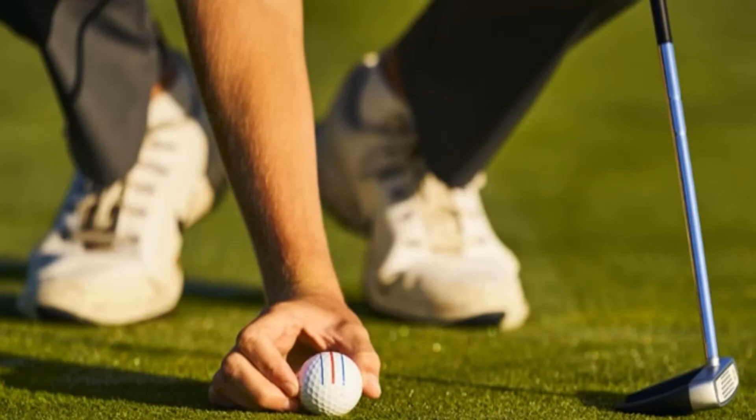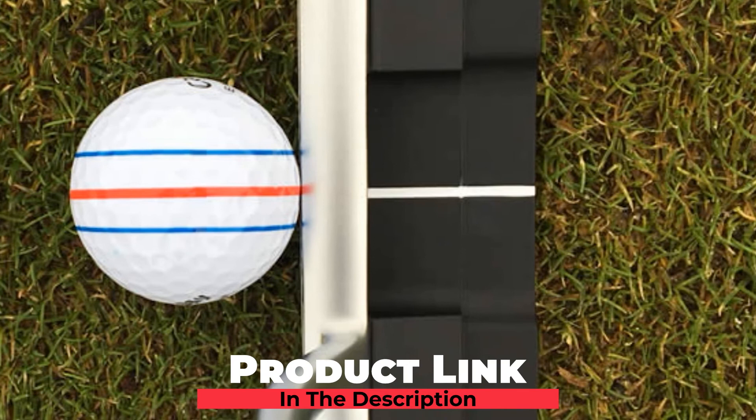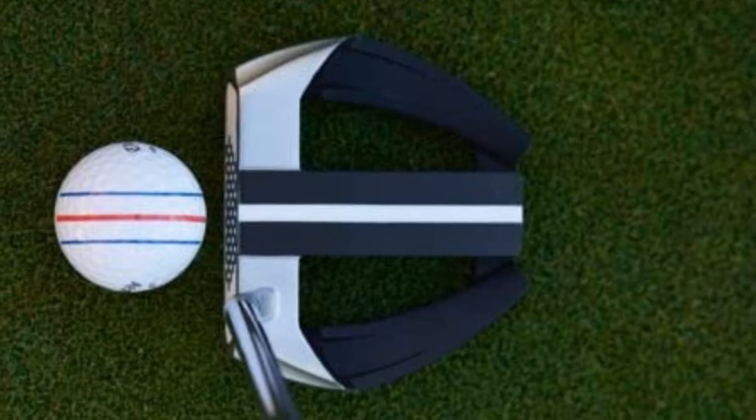Moving on to the next at number 7 with Callaway 2019 ERC Soft Triple Track Golf Balls. The Callaway 2019 ERC Soft Triple Track Golf Balls are described as the longest balls in Callaway's 2019 lineup. These balls deliver a perfect combination of enhanced speed, maximized distance, and phenomenally soft feel with a noticeably high spin rate, which are all key factors necessary for an average golfer with mid-swing speed to achieve her ideal shot performance.